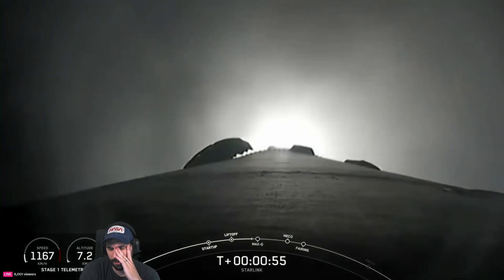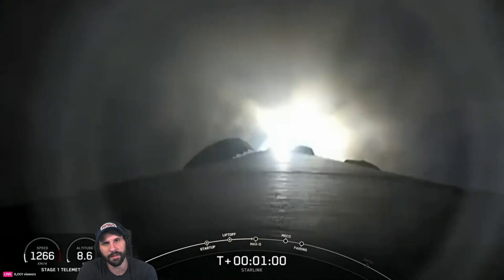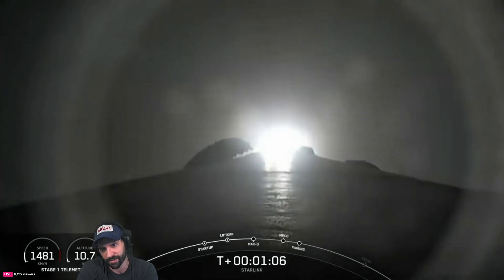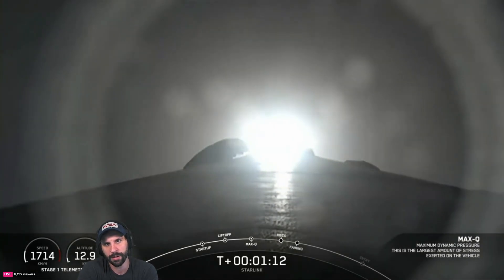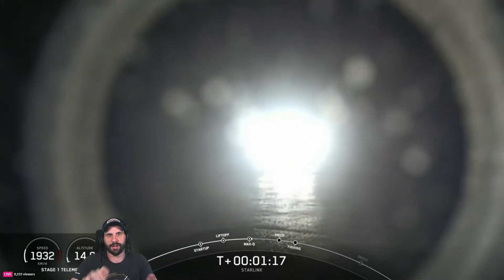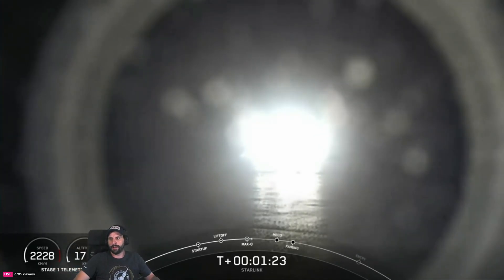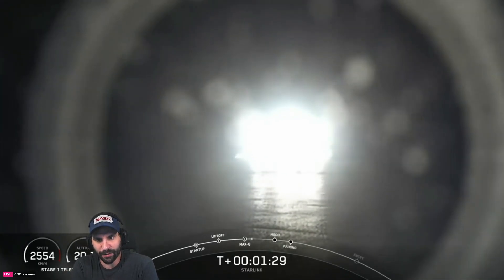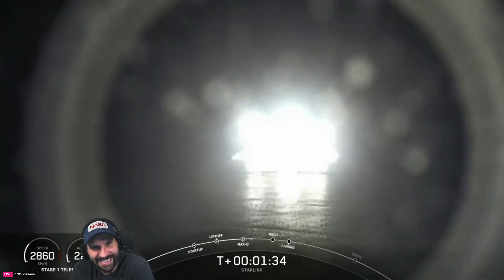That green flash — it's the pyrophoric igniters. The Falcon 9 uses triethyl aluminum and triethyl borane, a pyrophoric igniter fluid. They shoot that into the gas generator and flood it with liquid oxygen. When the TEA-TEB hits that liquid oxygen it explodes — chemically combines and blows up. That's the jump-start, the starter motor for the rocket engine. It's quite literally ignition fluid — sounds fake, right?